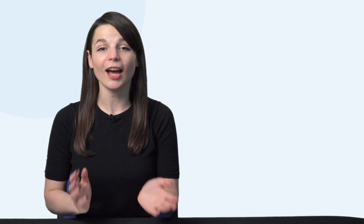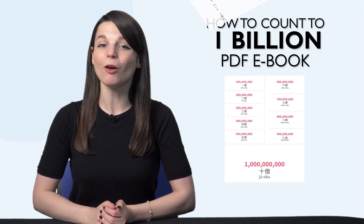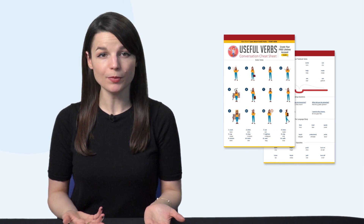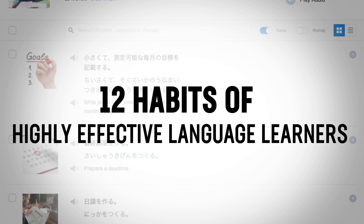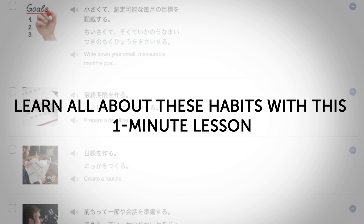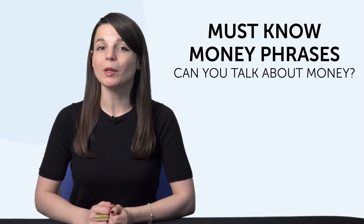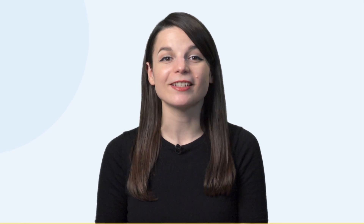But first, listen up — here are this month's new lessons and resources. First, the How to Count to 1 Billion PDF eBook. Maybe you can already count to 10 in your target language, but with this new eBook you go all the way up to 1 billion. Second, do you know the 40 most common verbs? With this new Useful Verbs PDF Cheat Sheet, you'll master the 40 most common verbs that all beginners should know. Third, do you know the 12 habits of highly effective language learners? You'll find out what smart learners do differently, and you'll learn how to say these habits — like 'don't procrastinate' — in your target language. Fourth, must-know money phrases. Can you talk about money? This one-minute lesson will teach you phrases like 'I'm broke,' 'time is money,' and 'I want to be rich.' To get these free resources, click the link in the description below.